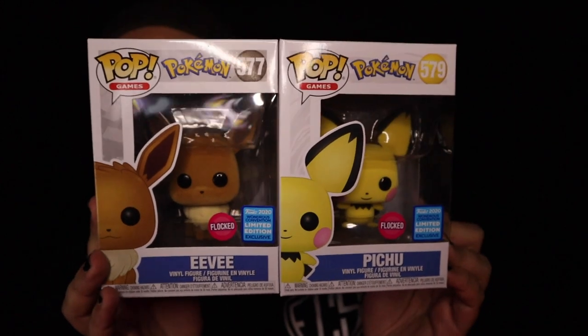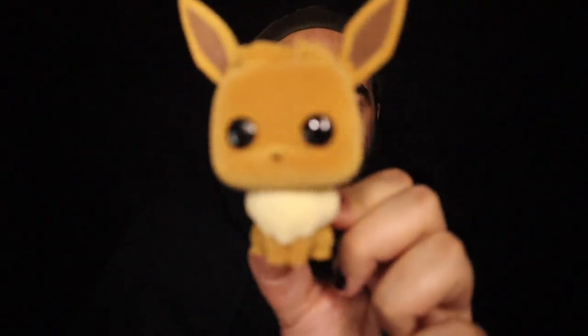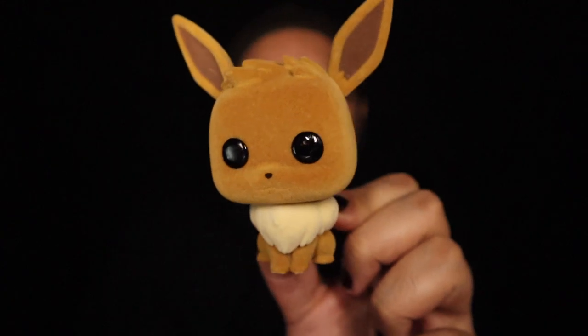We're gonna start with a couple packages I already opened because I was using the boxes to ship other things out. These are my Wonder Con pickups from Hot Topic and FYE — the flocked Pokémon that came out. Love these things, they're so badass. Definitely gonna be taking these out and checking them out. Hashtag touch the flock! Here it is — this is the Eevee Wonder Con exclusive. This thing is so cute.